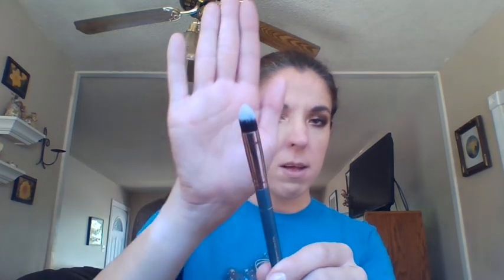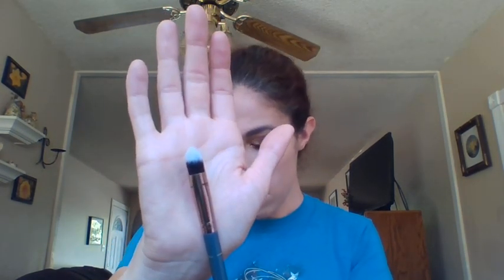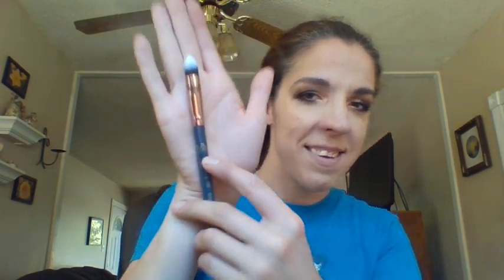Last but not least from Ipsy, I got this tapered blending brush — it's from Luxe Beauty. It's Wonder Woman, my favorite superhero by the way. Wonder Woman Detail Tapered Blending Brush, and it has their logo on it. It is so amazing — the top feels so soft on my face. But yeah, that's for Ipsy.